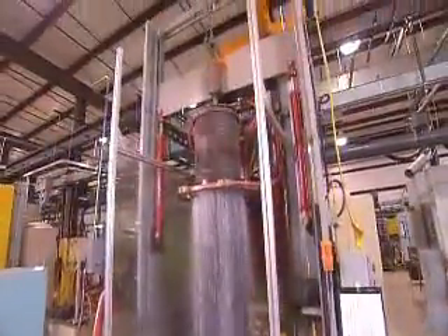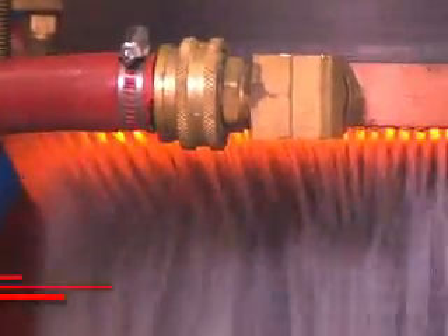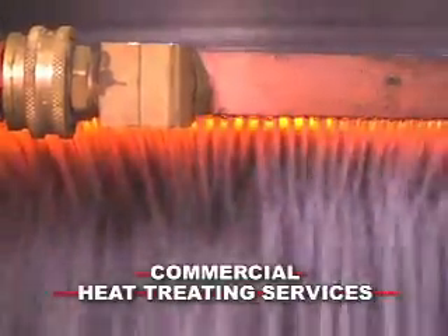Heat treating of large hydraulic pistons like this one are hardened in our Detroit Development Center, providing process development and commercial heat treating services to the construction industry.